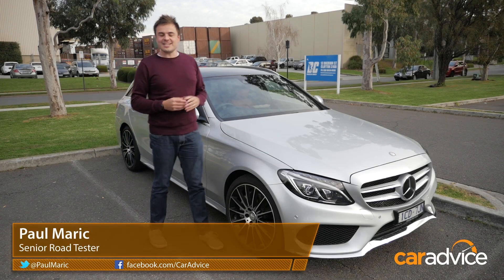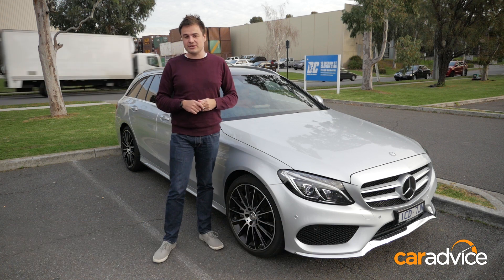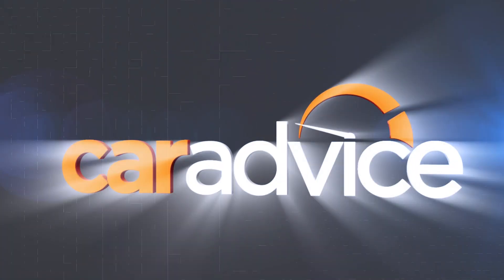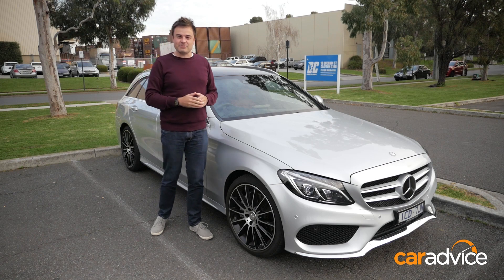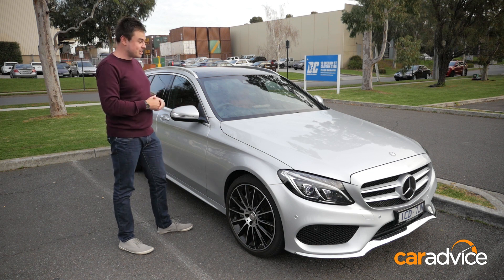G'day, I'm Paul from CarAdvice. Last week we received an email from Shane. Shane wanted to know how a heads-up display works, and whether he should option it for his next car. To demonstrate the technology, we're here today with the all-new Mercedes-Benz C-Class, which debuts this technology for Mercedes-Benz.